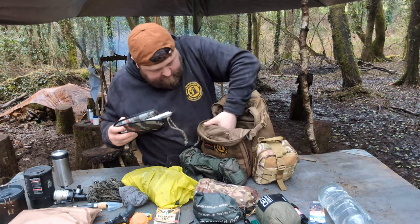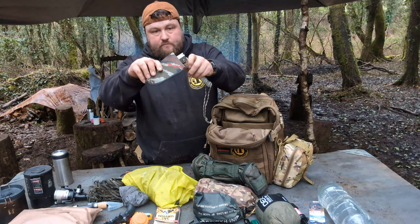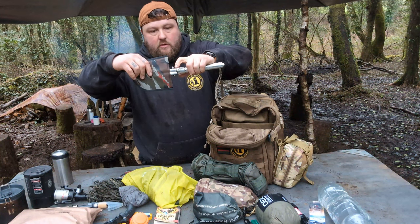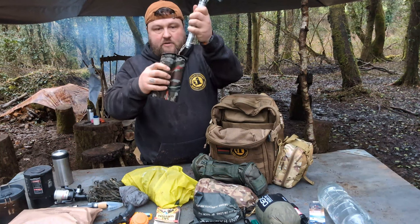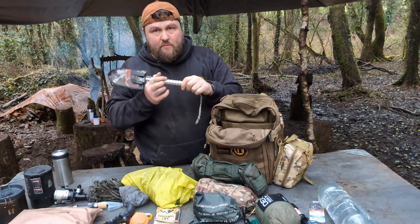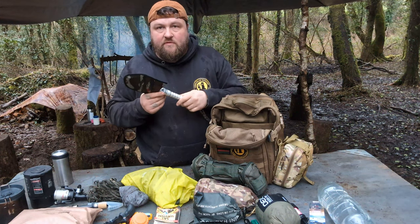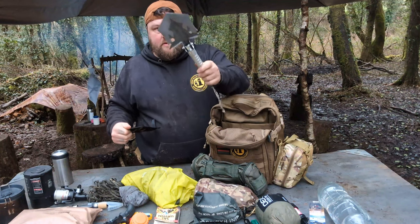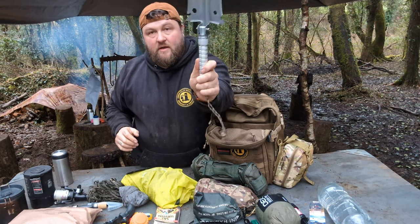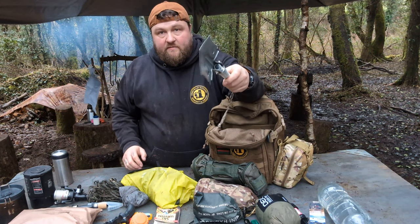I think the last thing is a survival shovel — I'll put a link to this below. I've got extension bars here to make it come out further, and all these pipes are hollow so you can fill them with whatever stuff you want, like cotton wool to aid fire starting. It's about the size of my hand as a shovel, but it can double up as an axe and a weapon if needs be. I wouldn't like to get clapped right in the head with that.